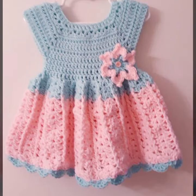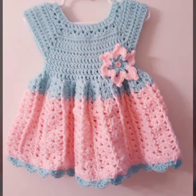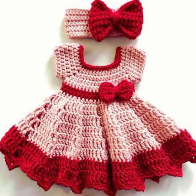Beautiful frog designs! So friends, thanks for watching my video. See you again with beautiful, cool collections. Till then, Allah Hafiz.